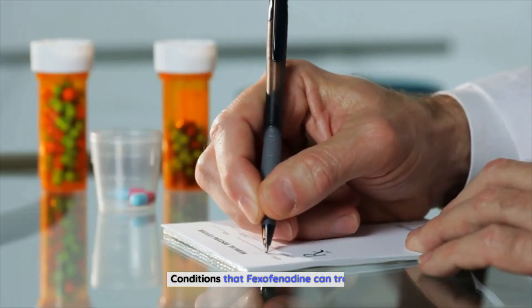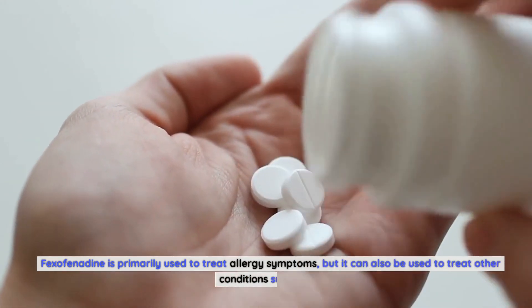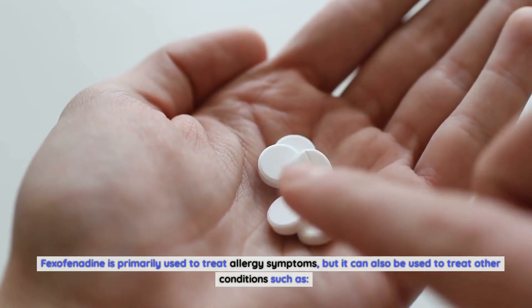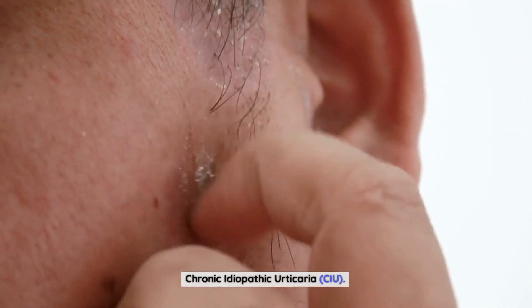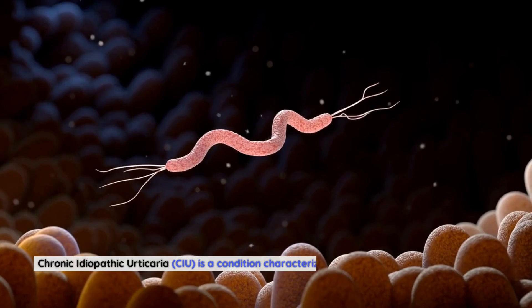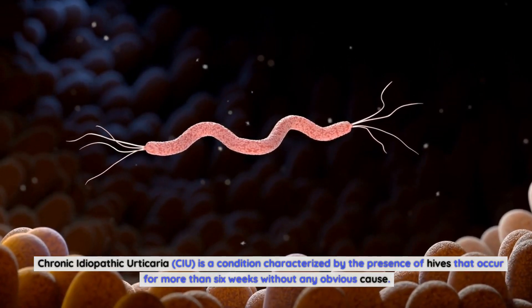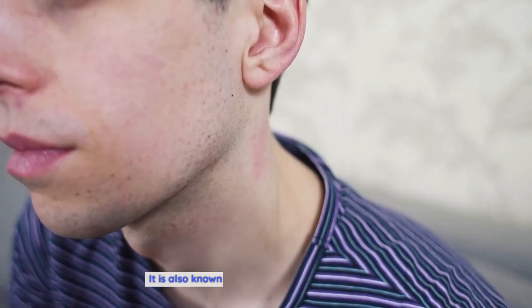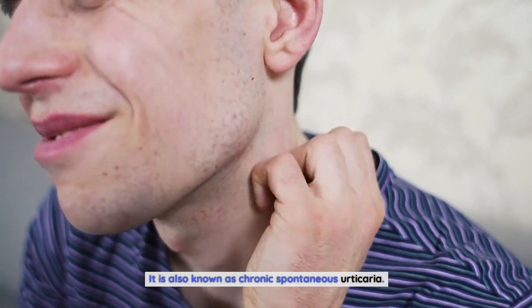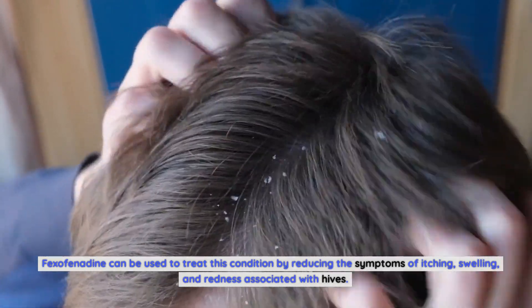Fexofenadine is primarily used to treat allergy symptoms, but it can also be used to treat other conditions such as chronic idiopathic urticaria (CIU). CIU is a condition characterized by the presence of hives that occur for more than six weeks without any obvious cause, also known as chronic spontaneous urticaria. Fexofenadine can treat this condition by reducing the symptoms of itching, swelling, and redness associated with hives.